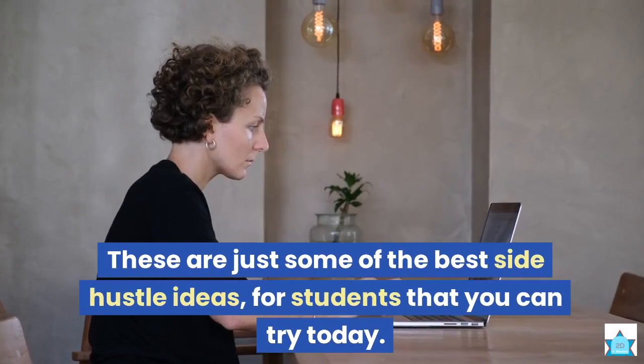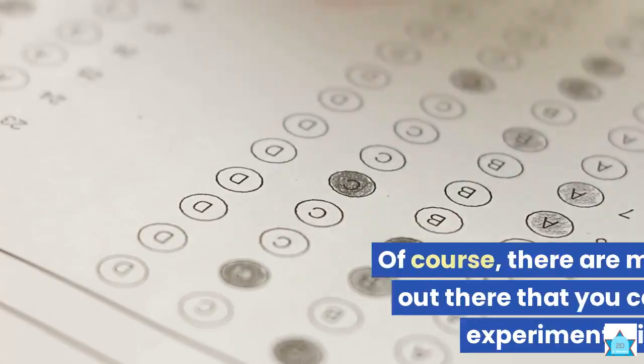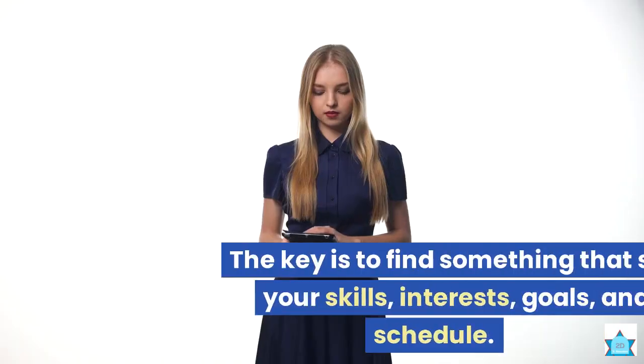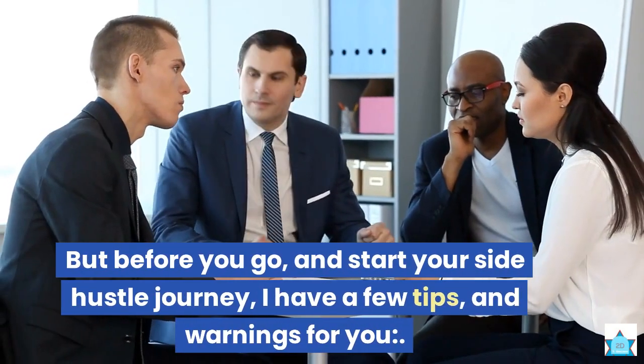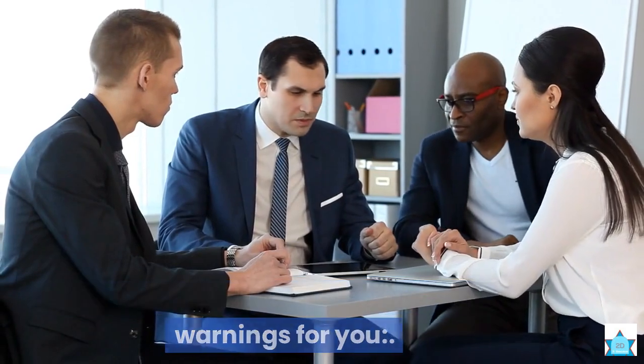These are just some of the best side hustle ideas for students that you can try today. Of course, there are many more options out there that you can explore and experiment with. The key is to find something that suits your skills, interests, goals, and schedule. But before you go and start your side hustle journey, I have a few tips and warnings for you.